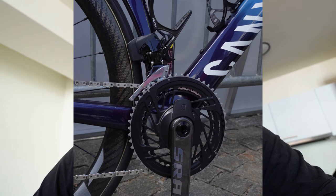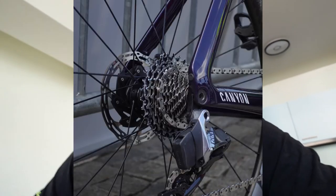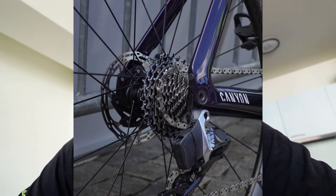We also see a SRAM Red eTap AXS 2x12 groupset — nothing really out of the ordinary for a top-notch groupset. The cassette looks rather small by today's standards.